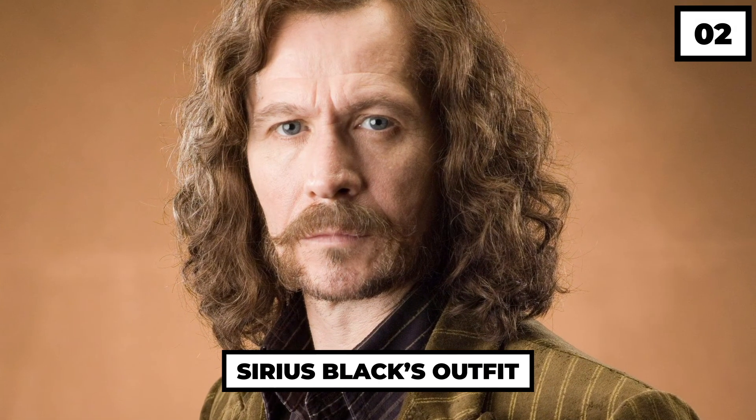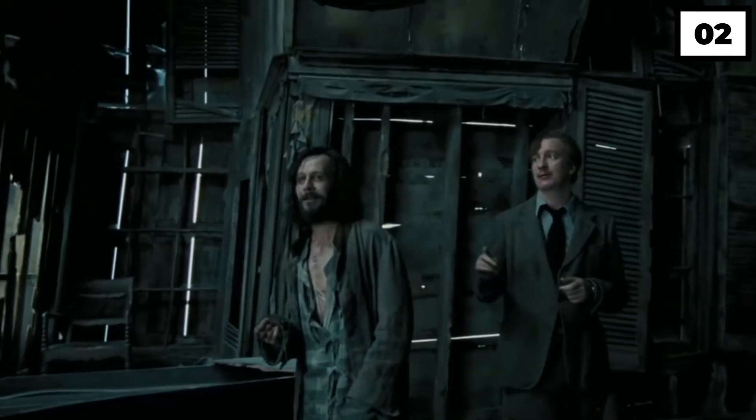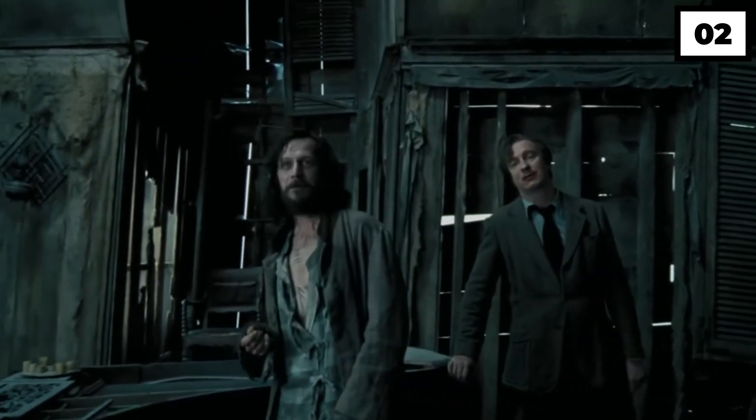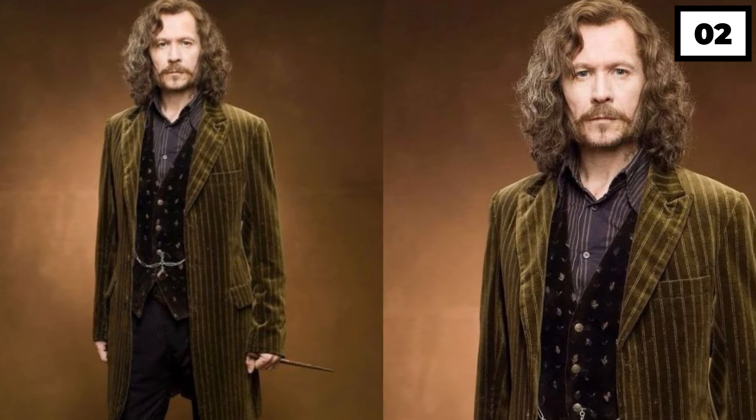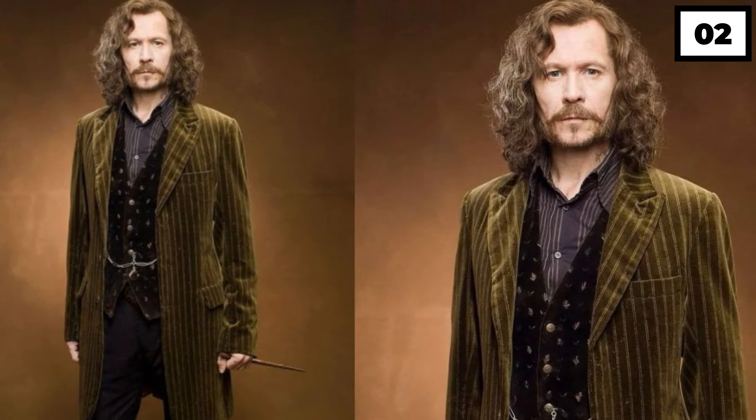Number 2: Sirius Black's Outfit. Sirius Black doesn't compromise when it comes to his outfit. His dark olive and brown outfits, long outer coats made up of velvet, and metallic details really scream expensive.